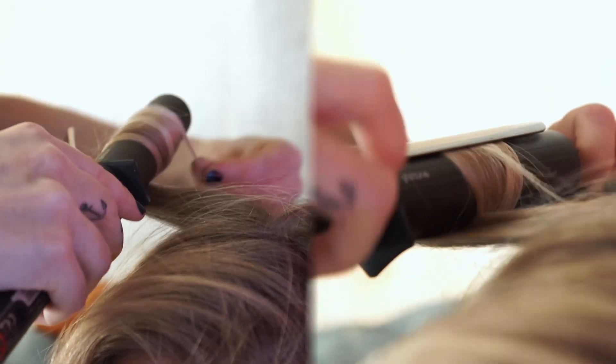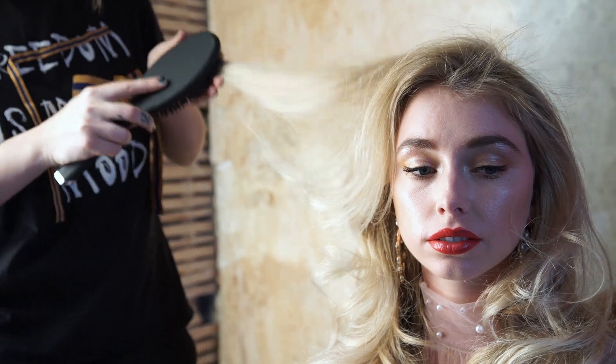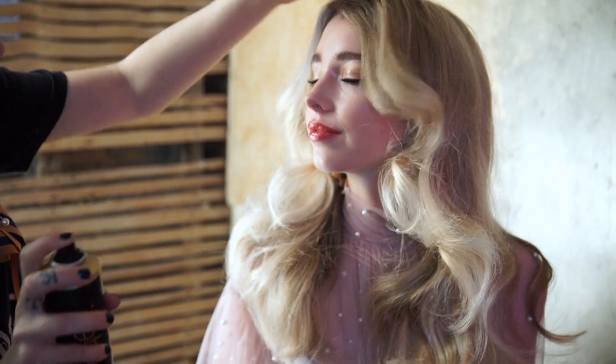This season we used the soft curl wand and we used it for the exaggerated shapes around the front edge, and it was perfect for the oceanic waves falling onto her shoulder, which looked brilliant for her look.